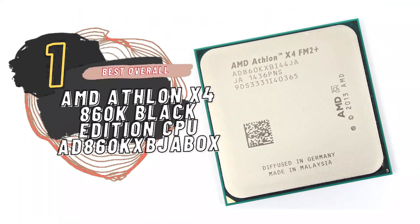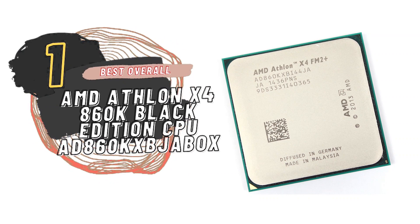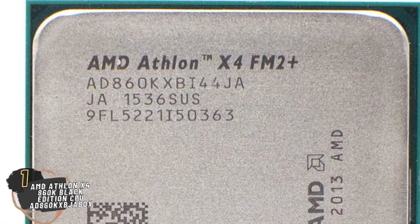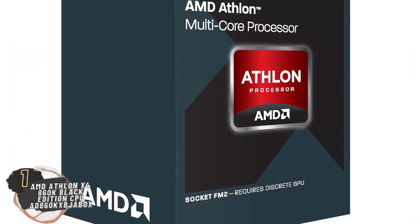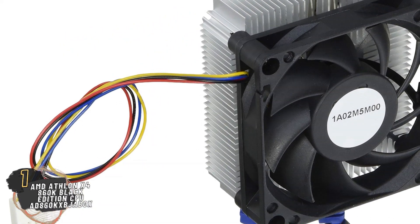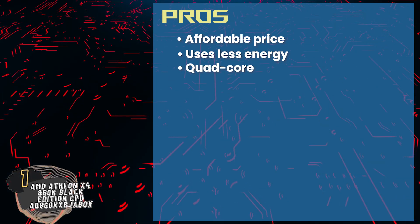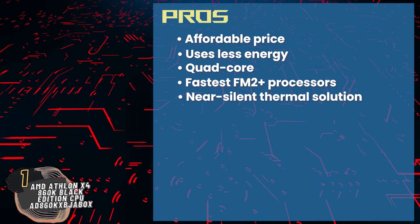Finally, we have the Best Overall: AMD Athlon X4 860K Black Edition CPU AD860KXBJA BOX. This is one of the fastest and most energy-efficient processors on the market at an incredibly fair price point. It features a new AMD Wraith cooler with near-silent operation, which covers any excess noise the thermal system may produce. Users need not worry about upgrading the system due to the superior quality quad-core system, which increases the longevity of the processor. Its pros are: it has an affordable price, it uses less energy to provide superior services, quad-core promotes exceptional multitasking, it's integrated with one of the fastest FM2 Plus processors, and the near-silent thermal solution minimizes any noise produced.